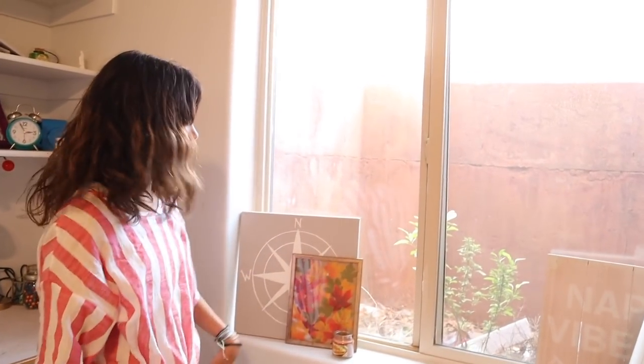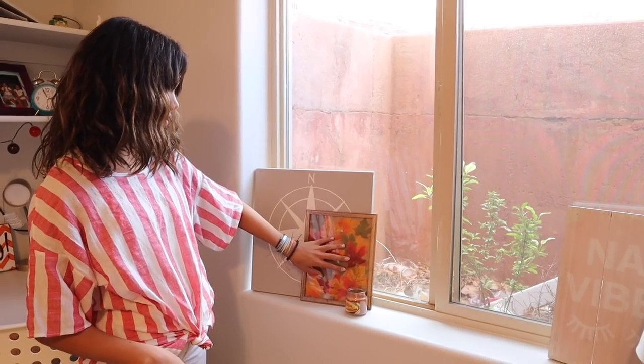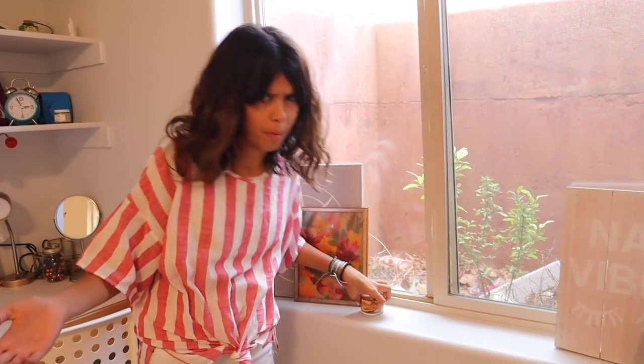Coming over here to our window area, it's definitely super messy — don't mind it. But we've got this super cute picture frame, which actually has fall leaves in it. I liked this frame because it's definitely more fall. I don't know why, it just speaks fall. Then I got this pumpkin spice candle. You can't have fall without candles or pumpkin spice candles — I'm in love with these things. They're my favorite.